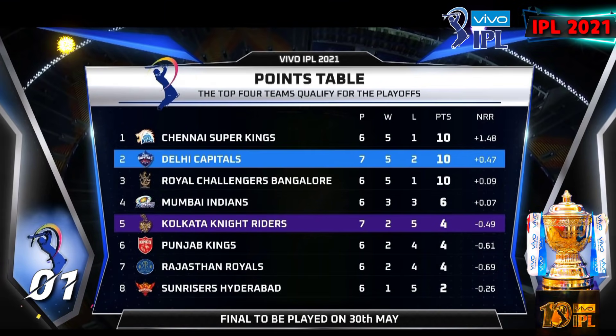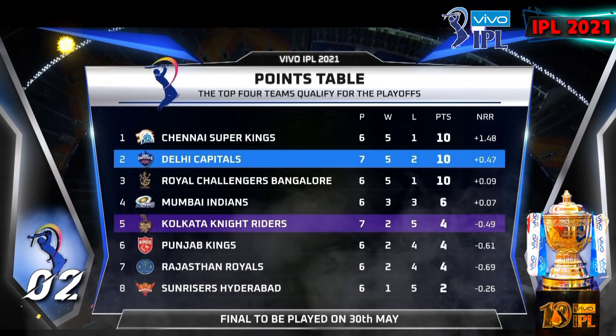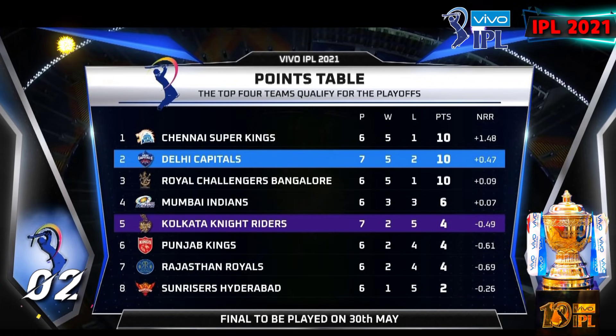Number 1: Chennai Super Kings, total points 10 after 6 matches. Number 2: Delhi Capitals, total points 10 after 7 matches. Number 3: Royal Challengers Bengaluru, total points 10 after 6 matches.